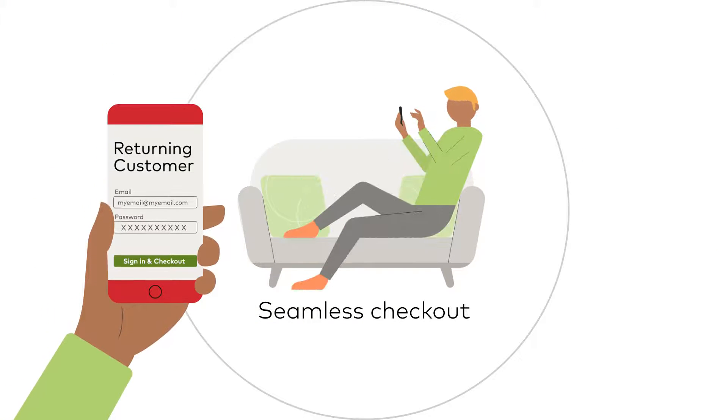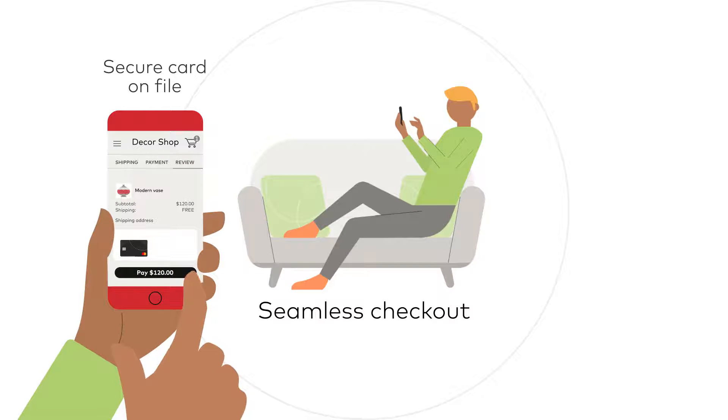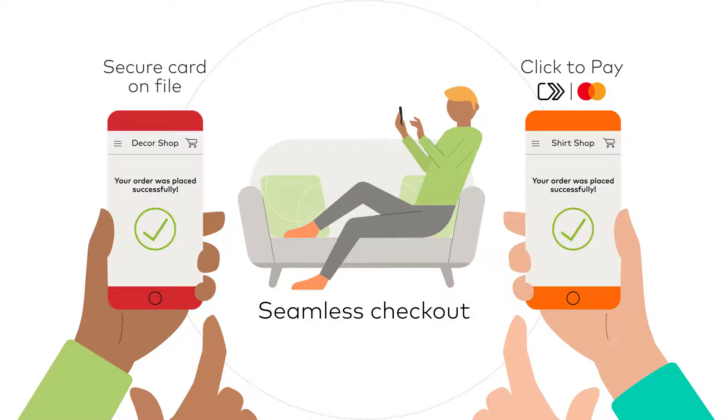Checkout is seamless at merchants, no matter how the shopper chooses to pay — whether by saving their card with the merchant using MasterCard's secure card on file, or checking out as a guest using click to pay, quickly and securely.